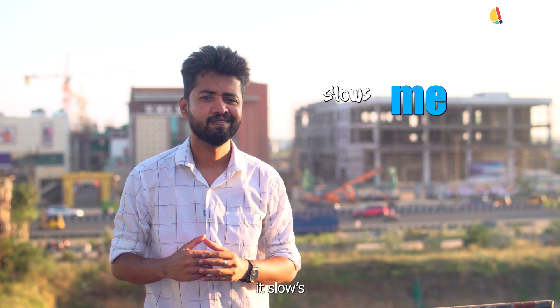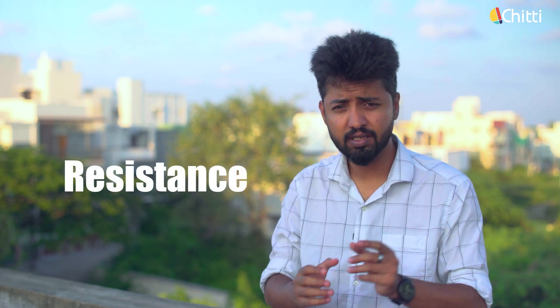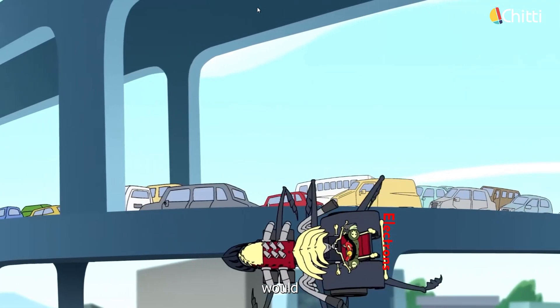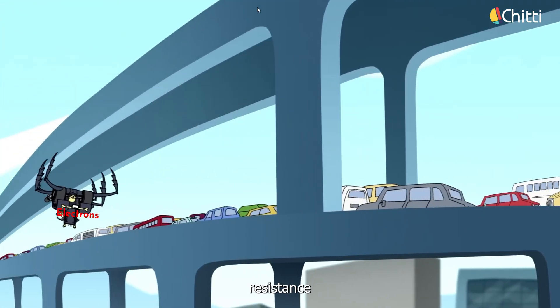By the way, why didn't you pick the city route? Too much traffic — it slows me down. That's called resistance. Just like how you didn't like the route with higher resistance, or higher traffic, electrons also don't like the route with higher resistance. That's why they choose the easiest route, or the route with less resistance.